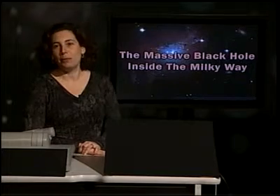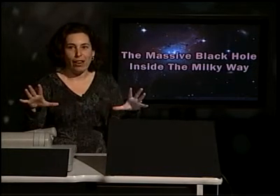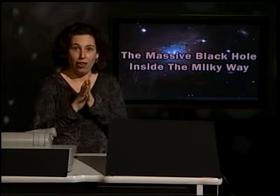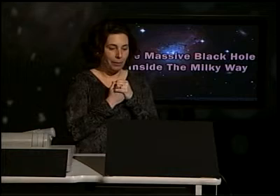Hi there, welcome back to the Cosmic Classroom. Let's talk about the big, massive black hole in the center of the galaxy. I know you're all afraid of it, so let's see if you need to be.